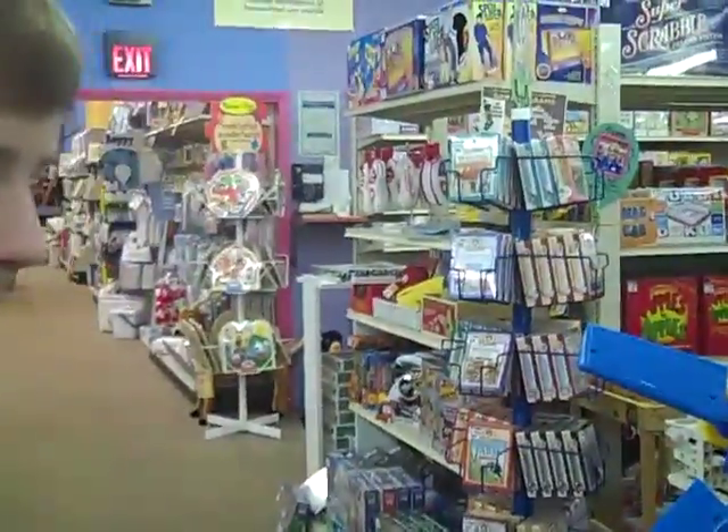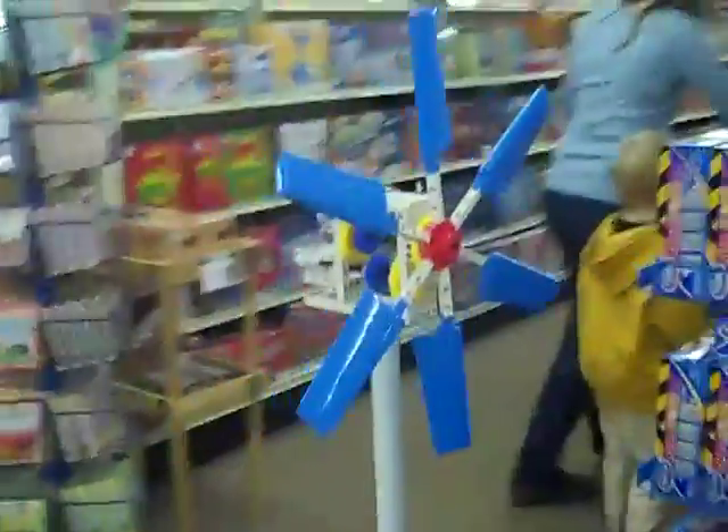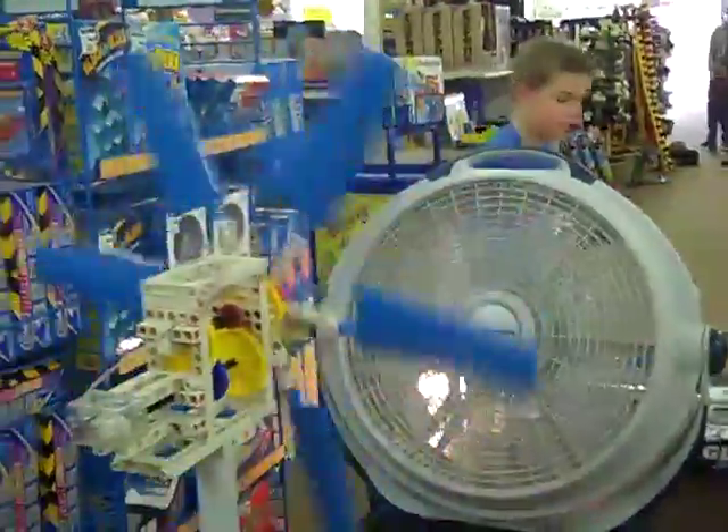So, here's our windmill, and we are just going to turn on the fan, and you can see the little light right here, and once it gets going, you can actually see the light will start to light up.